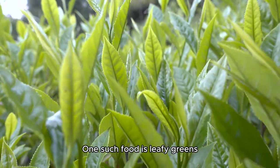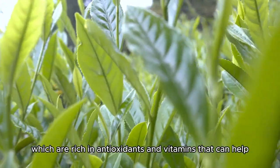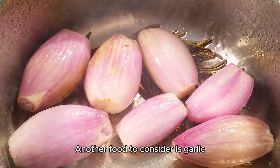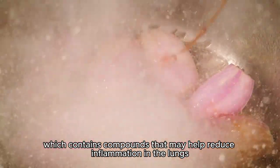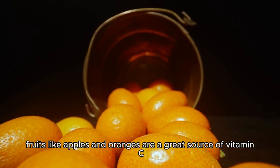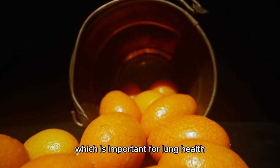One such food is leafy greens, which are rich in antioxidants and vitamins that can help protect our lungs from damage. Another food to consider is garlic, which contains compounds that may help reduce inflammation in the lungs. Additionally, fruits like apples and oranges are a great source of vitamin C, which is important for lung health.